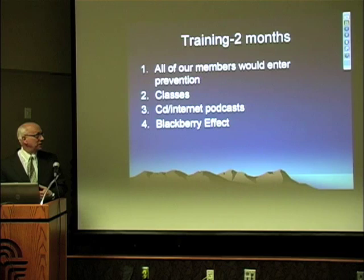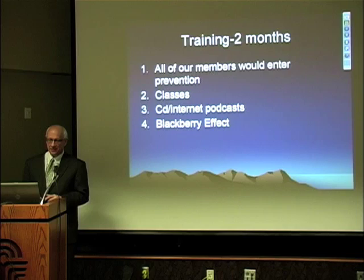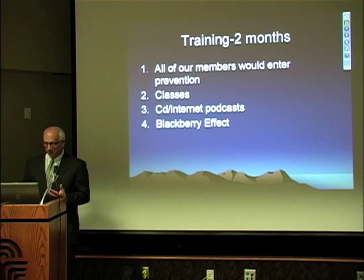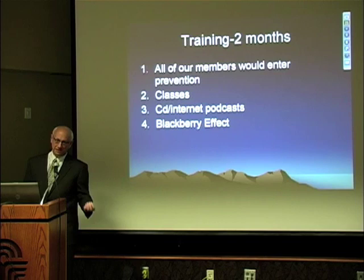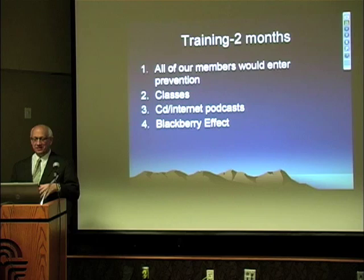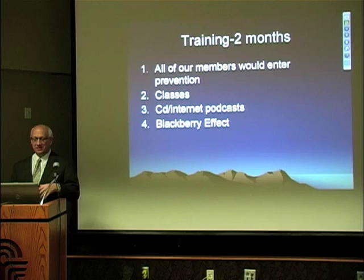For training, in the first two months we got everybody together and had them go online as a patient — they'd put in a prevention request and send it to the physician. We found that the majority of our own staff were missing out on prevention: they hadn't gotten mammograms or other screenings, and our department chairman hadn't seen a doctor in five years. We did classes, CDs, internet broadcasts — and at the end we found that none of it really worked. The most frequent question to our help desk? 'What's my password?'